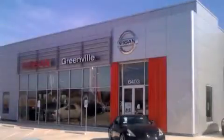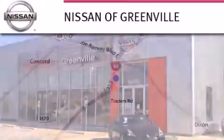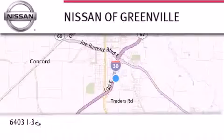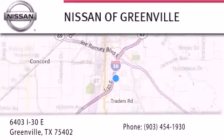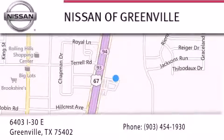Thank you for considering Nissan of Greenville for your next new or used vehicle. If you have any questions, visit our website NissanofGreenville.com, give us a call, or stop by our dealership. We are conveniently located at 6403 Interstate 30 in Greenville, Texas, only 35 minutes east of Dallas. We look forward to serving you.